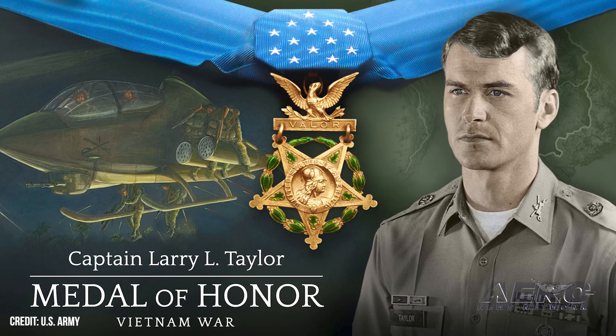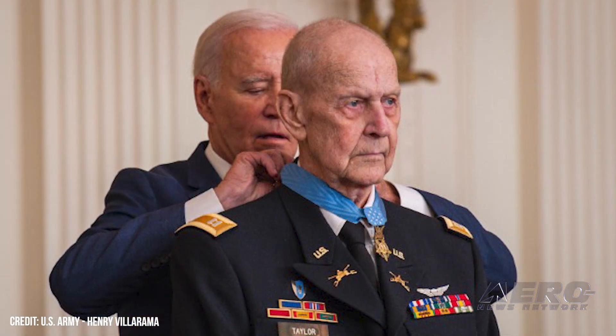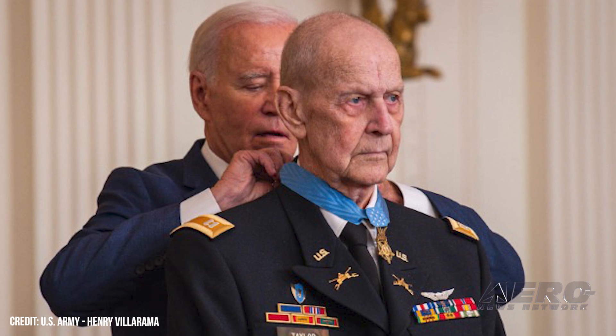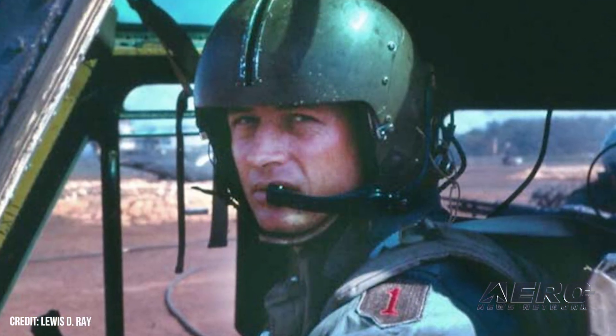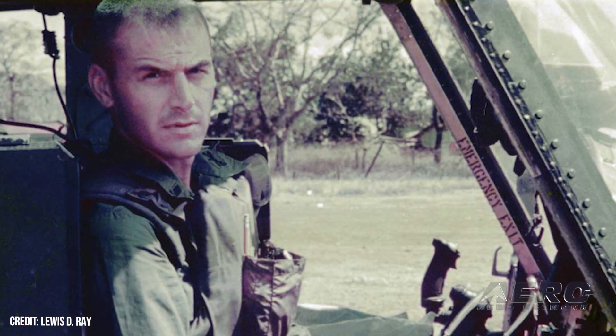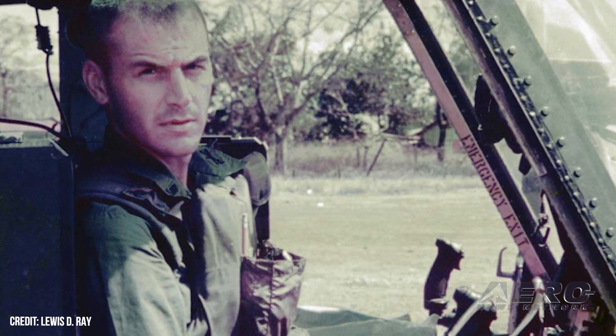Medal of Honor recipient Cobra Helo Commander Larry L. Taylor goes west. The Congressional Medal of Honor Society has announced that Larry L. Taylor, aged 81, a recipient of the Medal of Honor for the Vietnam War, passed away January 28, 2024, at his home in Signal Mountain, Tennessee. The President presented Taylor with the Medal of Honor at the White House on September 5, 2023, for his actions near the village of Apgocong, Binh Duong Providence, Vietnam. Then-First Lieutenant Taylor was commander of a team of two Cobra helicopter gunships, responding to an urgent call for support by a four-man patrol team.